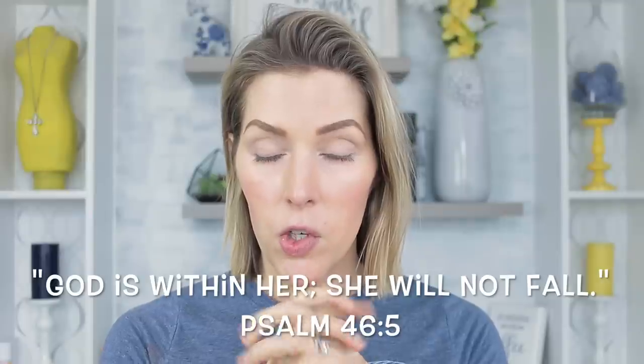Hey guys, welcome back to my channel. I thought it would be fun today to come on and do a look for y'all using all products that I wish were still available.